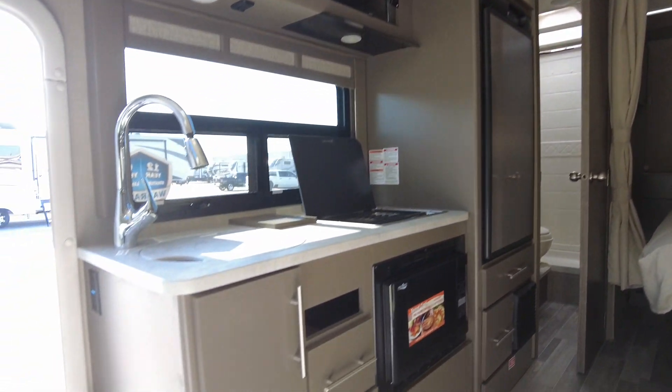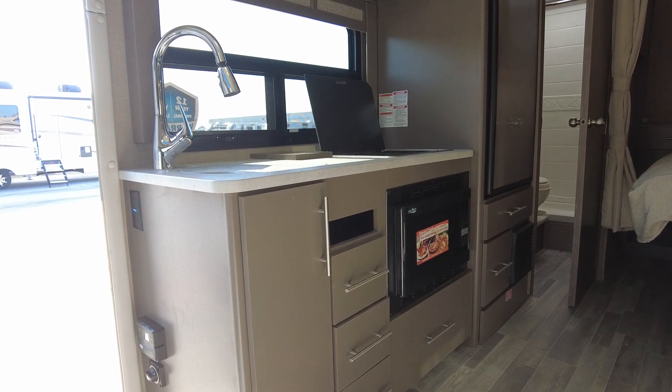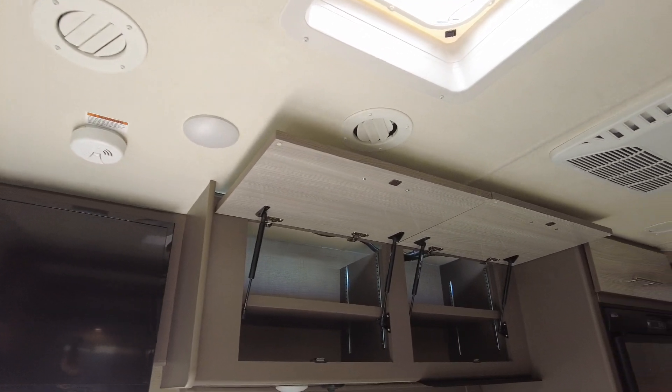Right here we have the kitchen — microwave, range, TV, and storage up top.